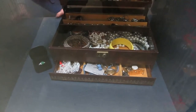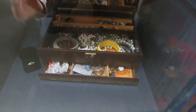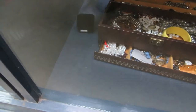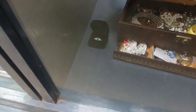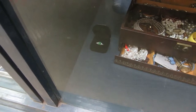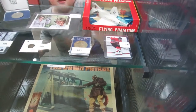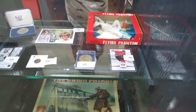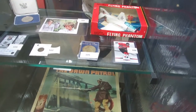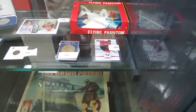Over here we have an estate jewelry box. This is all brought in from one estate. We got a silver and — I think it's an emerald — a silver and emerald ring. Then we have our pick of the week. And then we have the Flying Phantom. What you do is hook it to the string and it flies around your room — hook it into the roof and it'll fly all the way around. Pretty cool.